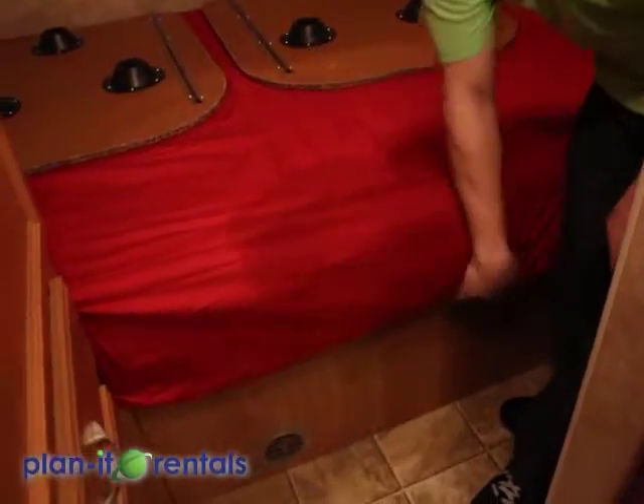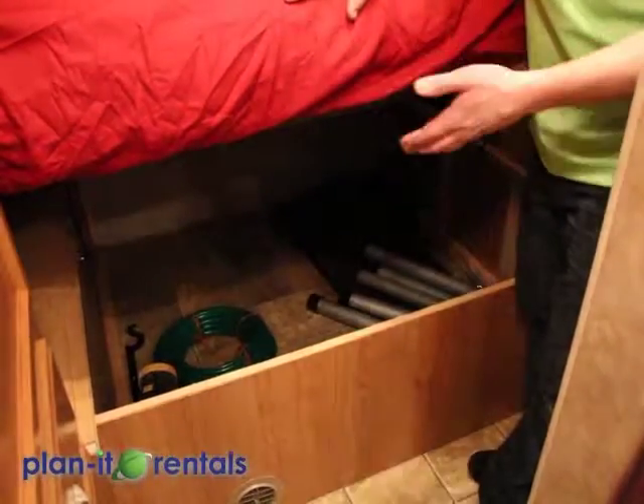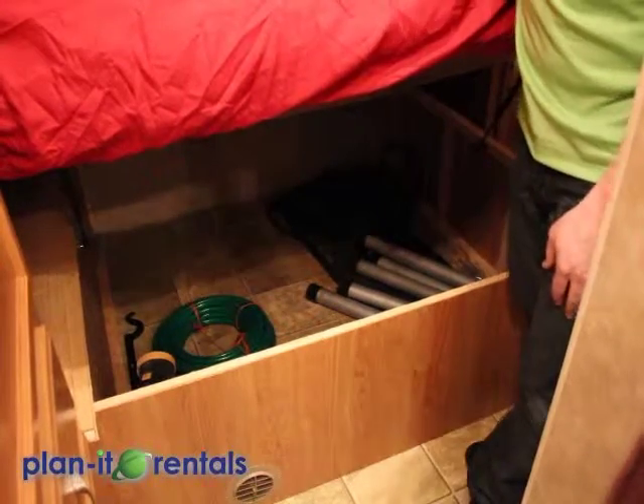Located under the front bed is the storage for the trailer — your hose, table legs, and all the things you need, including your chocks and leveling blocks, are all located there.